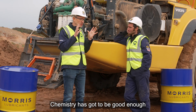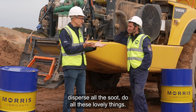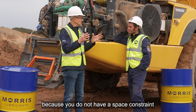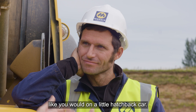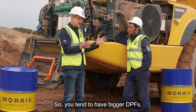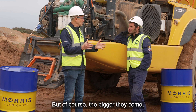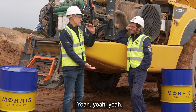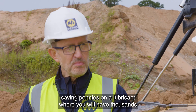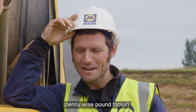So balancing the chemistry is key. The chemistry has got to be good enough to look after the engine, all the components, keep it clean, disperse all the soot, do all these lovely things. But at the end of the day, it can't reduce the life of the after-treatment devices, because on these things they're expensive. You don't have space constraints like on a little hatchback car, so you tend to have bigger DPFs and bigger diesel oxidation catalysts — but the bigger they are, the more expensive they are to replace. So that can be a big issue when you're talking about saving pennies on a lubricant when you could have thousands of pounds worth of damage to after-treatment. Penny-wise, pound-foolish. Absolutely.